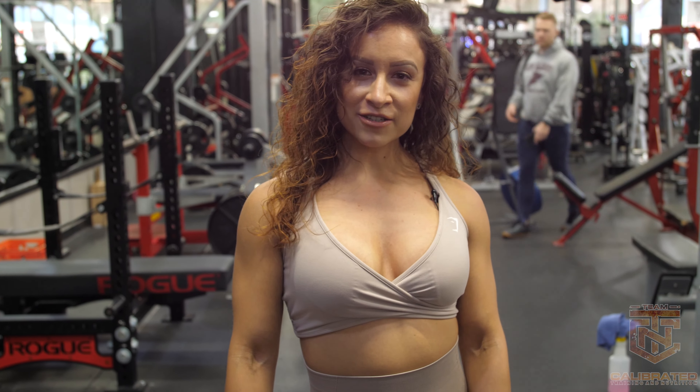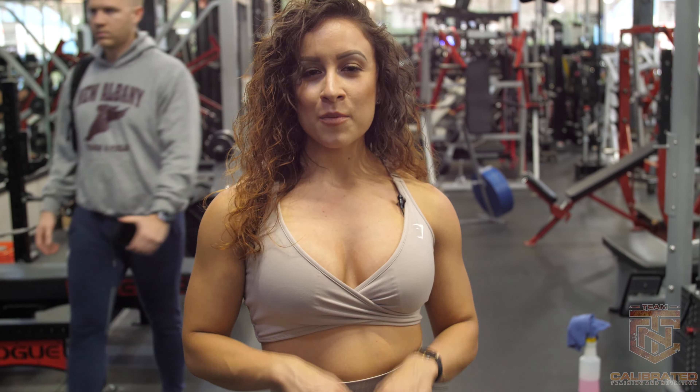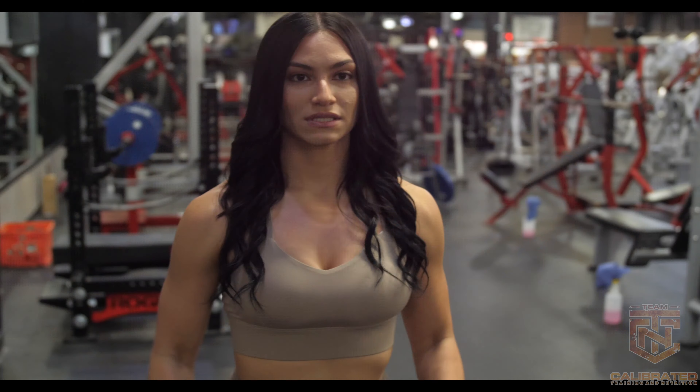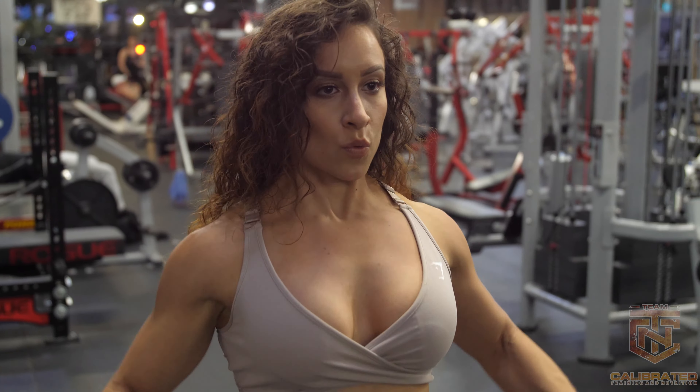What's up you guys? This is IV pro Jacqueline Gomez coming at you with a Team CTN delt series quick tip brought to you by Bodacious Bikini. Tip number two: side lateral raises.